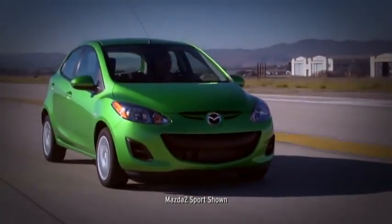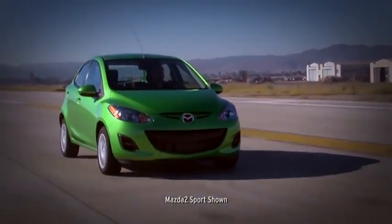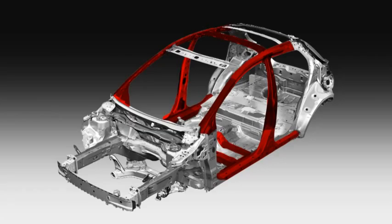The Mazda 2 is as serious about safety as it is about fun. Built with Triple H body construction and high tensile steel, it manages to be both lightweight and strong.